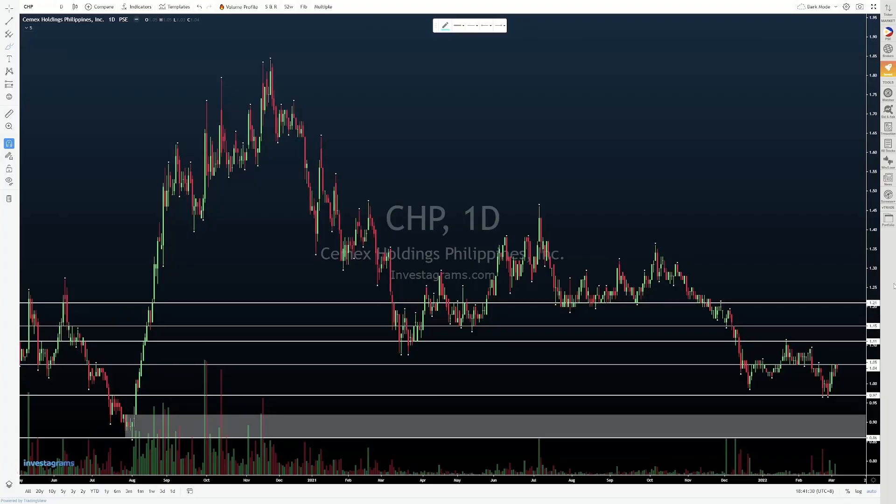So magsimula tayo sa CHP. Tinitignan natin ito because it was already stair-stepping up. Unfortunately, noong nagkaroon tayo ng balita with the whole Ukraine-Russia thing, nag-collapse tayo, forming new support dito sa 97 cents. If you look to the left, yung 97 cents, yan din yung nag-act as previous resistance before — so it's a pretty decent inflection point kung saan siya nag-bounce.